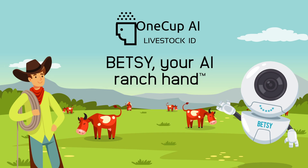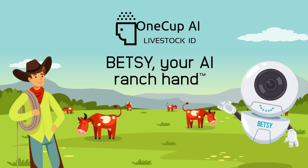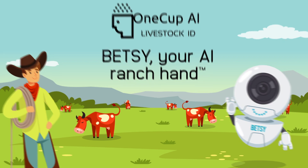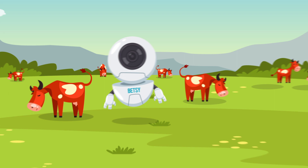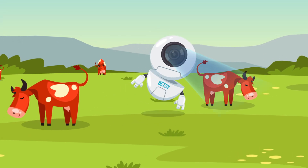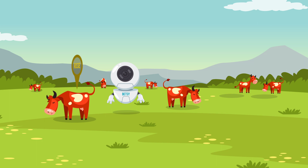One Cup seeks to change this using computer vision with Betsy, your AI ranch head. Betsy tracks and recognizes all visible animals in a herd individually. She can tell one animal from another based entirely on how they look. When she identifies an animal, that ID becomes their permanent visual identification.